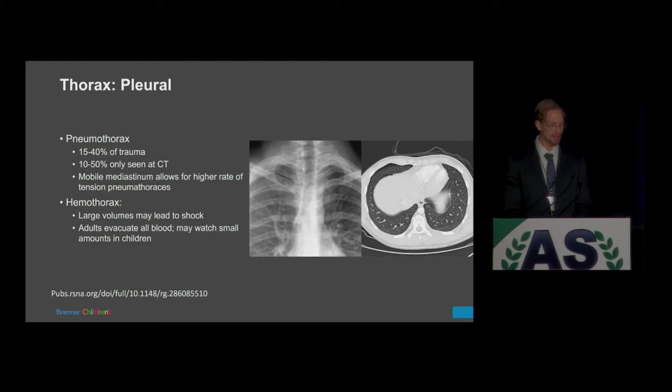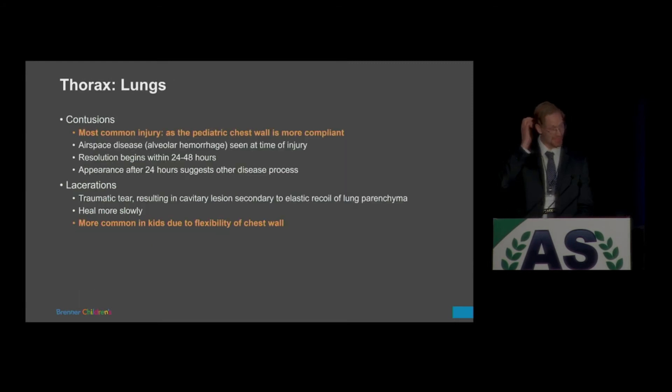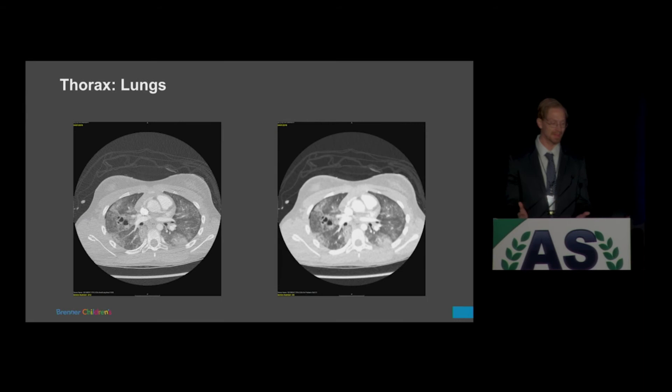Hemothorax — not very often. In adults they tend to evacuate all the blood because it can lead to fibrosis or infection. In children, we tend to leave some of it and don't opt for surgery. Contusions are the most common injuries in a pediatric patient. Because of the elasticity of the chest wall, blunt force is transmitted directly into the lung parenchyma — resulting in airspace disease or alveolar hemorrhage with ground glass opacification. Lacerations are also more common in pediatric patients due to that force transmission, producing pneumatoceles and hemorrhage layering within the pneumatoceles.